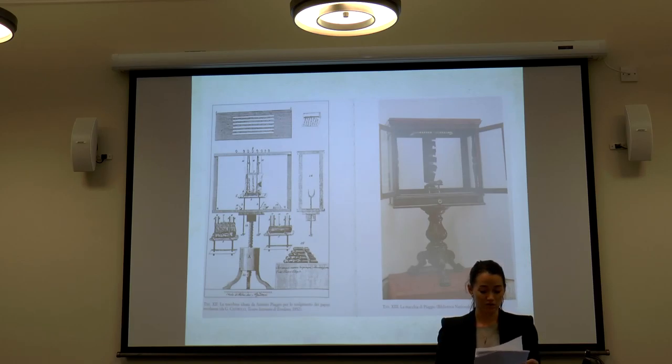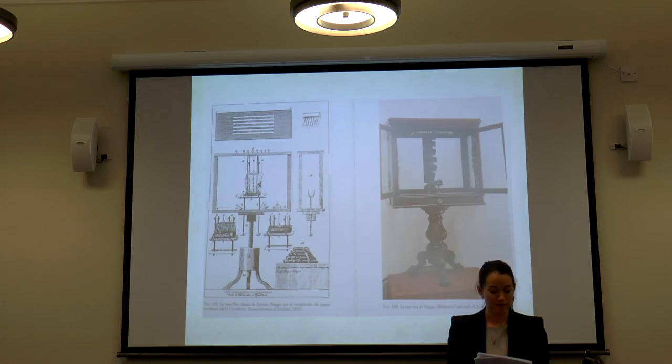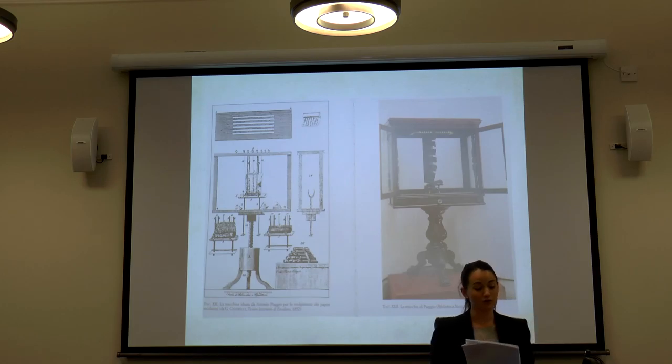There were limits to Piaggio's technique, however. The process worked best only on the neatest and most well-preserved papyri, and Piaggio came under fire for the length of time it took — the first papyrus, PHERC 1497, took a whole year to unroll. Despite the criticism, his technique was used right up until the 20th century, and remains the best manual technique for unrolling the papyri. The vast majority of the around 1,800 catalogued papyri have been unrolled using his method.